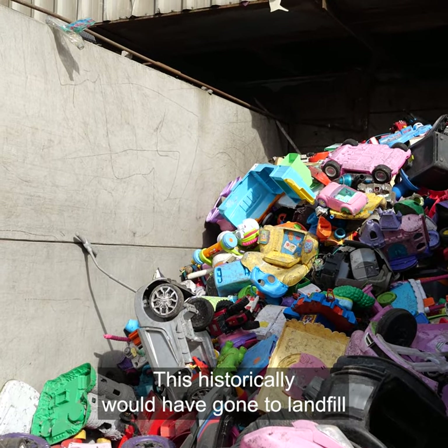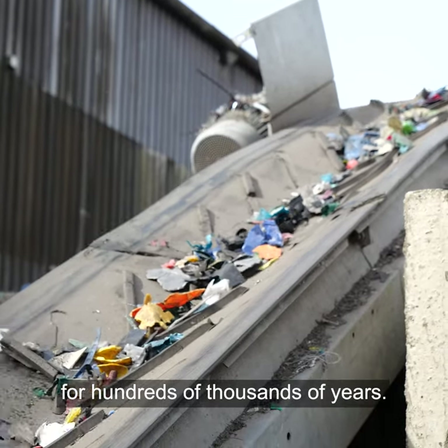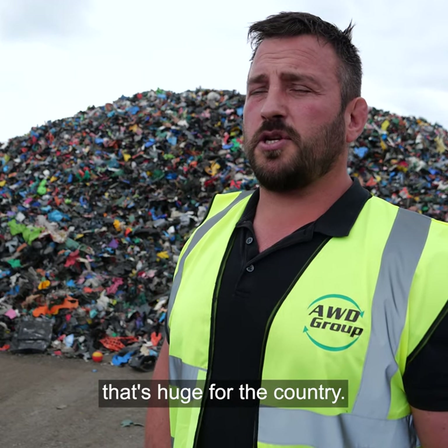Historically this would have gone to landfill and would never have been seen again — it wouldn't break down for hundreds of thousands of years. For Wales to be on the map now from an environmental perspective, that's huge for the country.